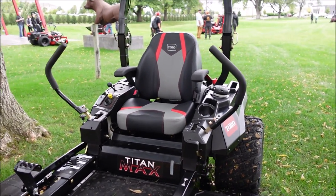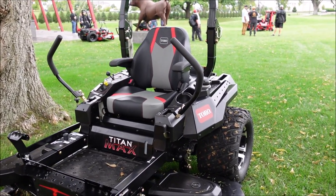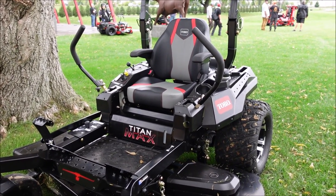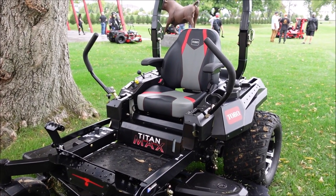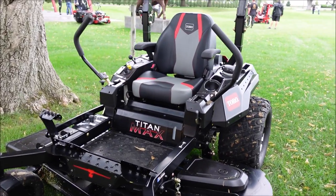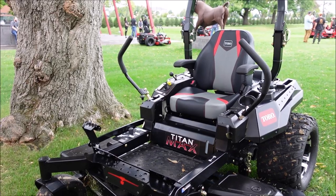What we're looking at today is the Titan Max Havoc Edition. We had such a positive response to the Titan Max last year that we really wanted to take it to the next level, and that's what we have here. The Havoc Edition is a true limited edition SKU — it is not a special edition. We are only making so many of these, so if you see it on a showroom floor, you better buy it. One of the things we say about this machine is that every family has a black sheep.